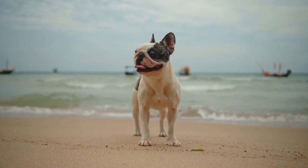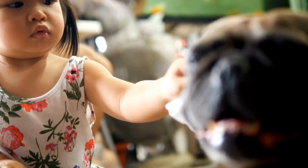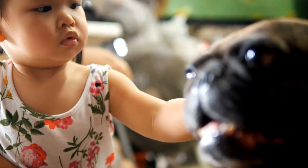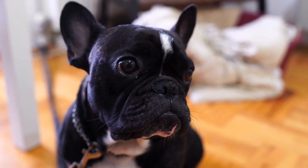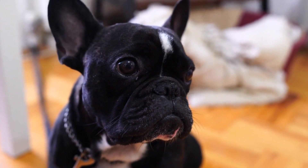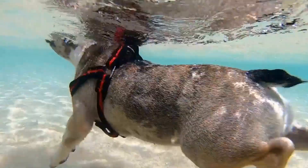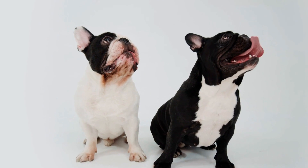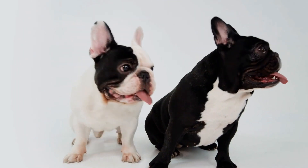5. Nail clippers and styptic powder for nail care. Regular nail maintenance is essential for French Bulldogs. Their nails can grow long and sharp if not trimmed regularly, leading to discomfort and potential injuries. Invest in a good pair of nail clippers designed for dogs and ensure you have styptic powder on hand. Styptic powder helps stop bleeding in case you accidentally trim the nail too short. Familiarize yourself with proper nail trimming techniques or seek professional guidance to avoid any accidents.